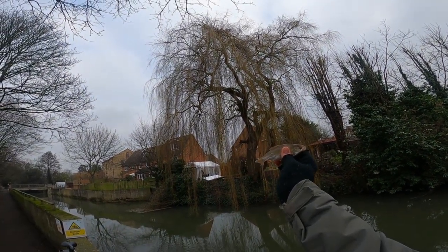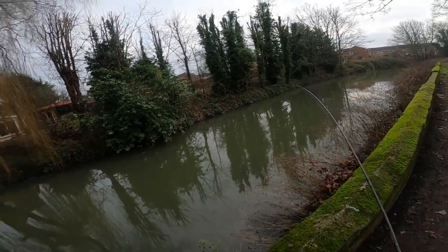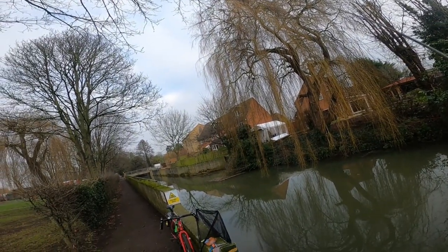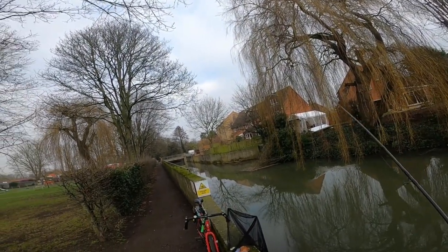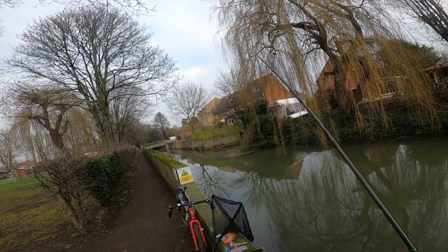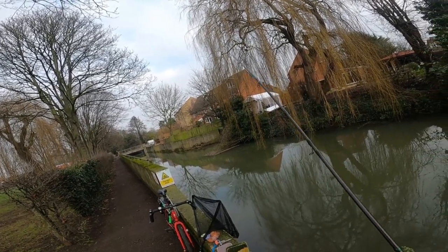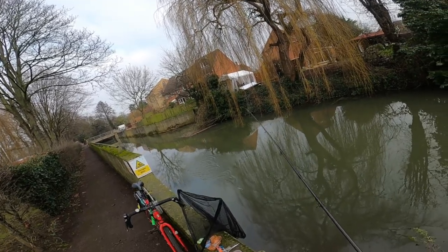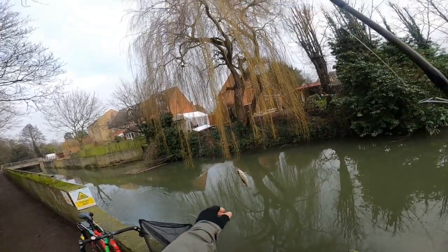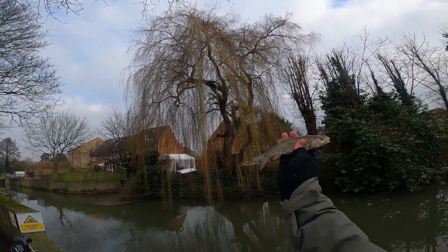Great fun, nice bit of tip fishing for roach on the maggot — this is brilliant. Oh, this is another better fish. Just fine — putting up a bit harder — it's a little chublet, lovely little chublet. A couple bigger than that would be quite welcome.